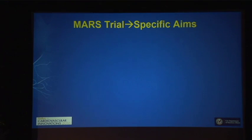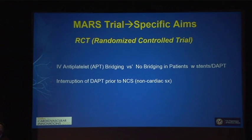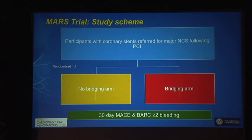The specific aims of the MARS trial are to construct a randomized controlled trial comparing IV antiplatelet bridging versus no bridging in patients with stents who have their dual antiplatelet therapy interrupted in preparation for non-cardiac surgery. The metrics will include MACE — major adverse cardiac events — bleeding, quality of life indices, and economics. Participants with coronary stents referred for major non-cardiac surgery following PCI will be randomized to either a bridging or non-bridging arm, then tracked for 30-day MACE and bleeding events.